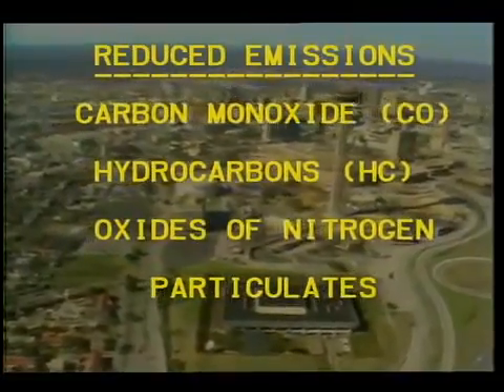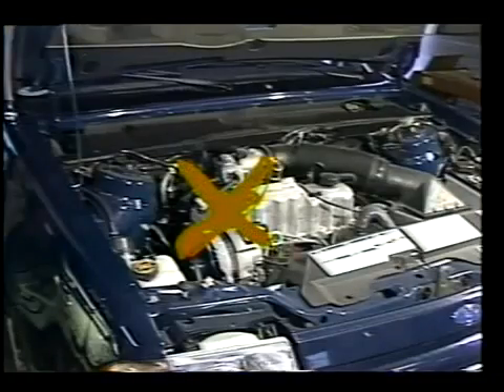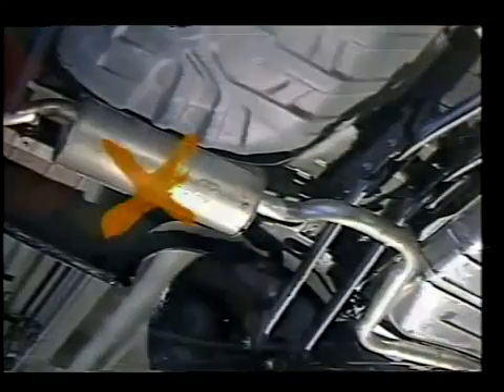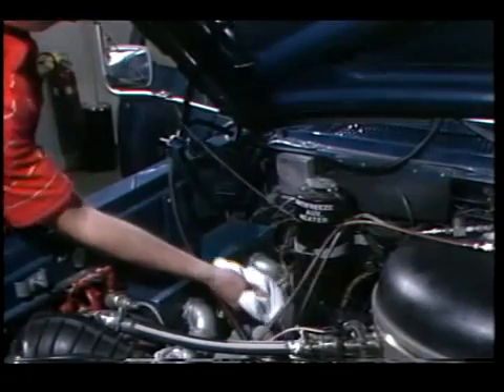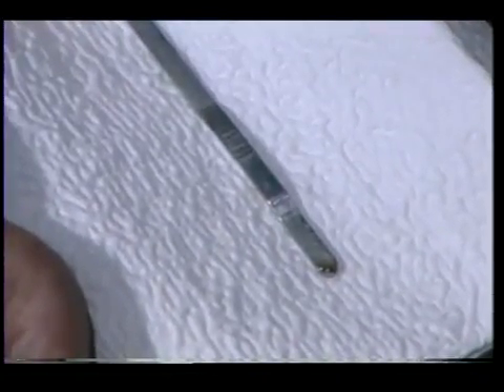Several maintenance requirements were eliminated, with only one spark plug to start combustion, no carburetor, no catalytic converter, and no muffler. Because the engine oil is not exposed to combustion products, it stayed clean and uncontaminated throughout the test, eliminating the need for oil changes.